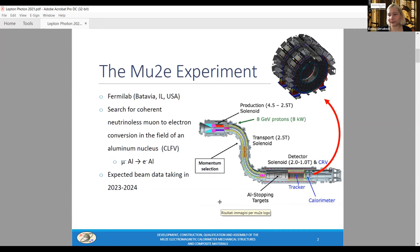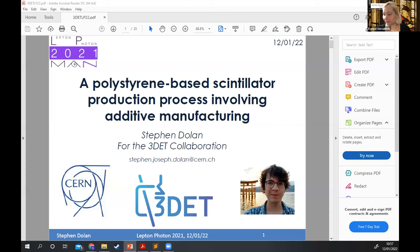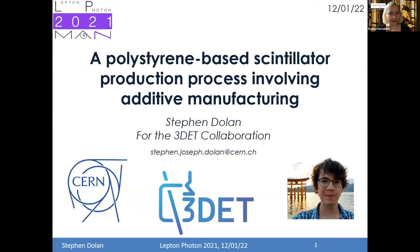Do we have any other questions to Daniele? Thanks Daniele for your talk — you can stop sharing. We can move to our next speaker, Steven Dolan from CERN, who will speak about a polystyrene-based scintillator production process involving additive manufacturing.